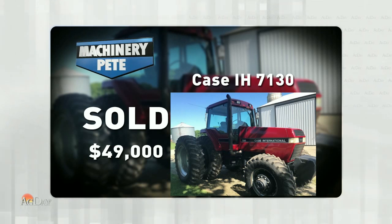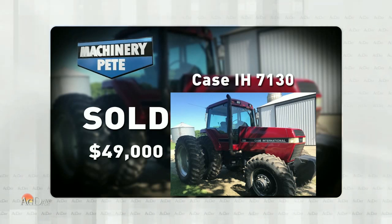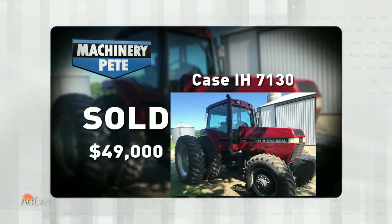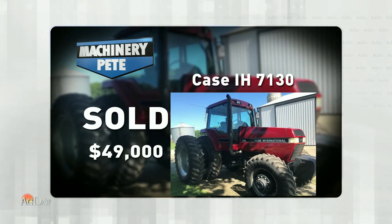It's very interesting — if we look at the highest prices ever on 7130s, the top five prices all came within a 16-month window from December 2012 through March 2014. We saw five of them sell from $67,000 up to $70,500.